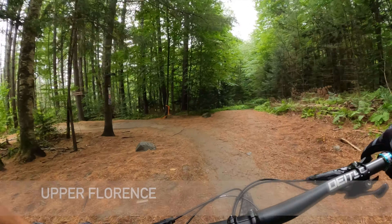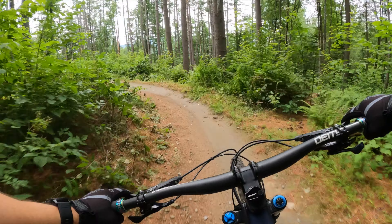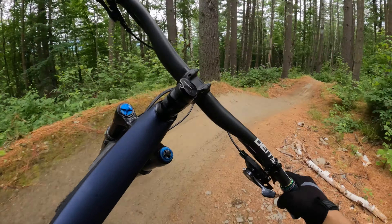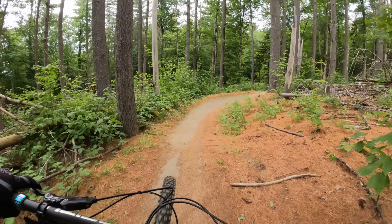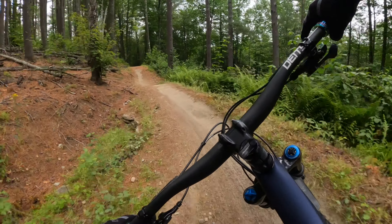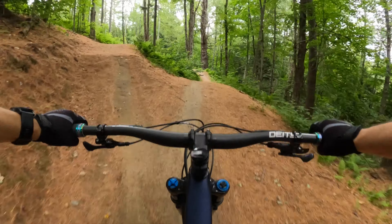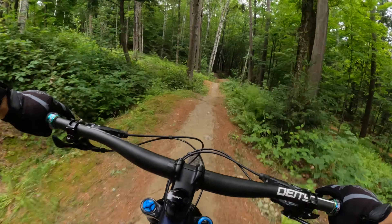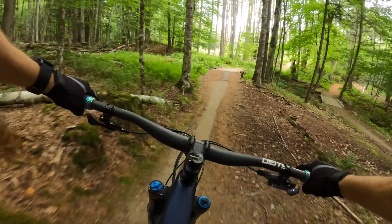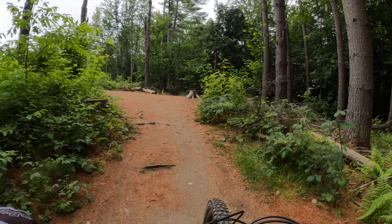Let's rip it. Here we go. Flow Rinse. This is Upper Flow Rinse — we're going to do a full run all the way down it. Nice tabletop. Oh, I missed the sideline. I missed the optimal line on the left, but that was sick.